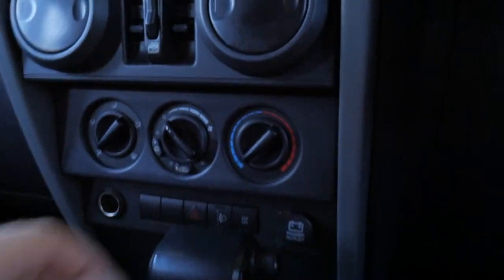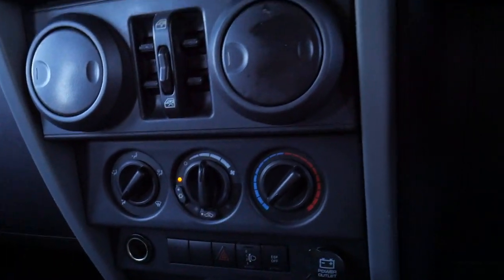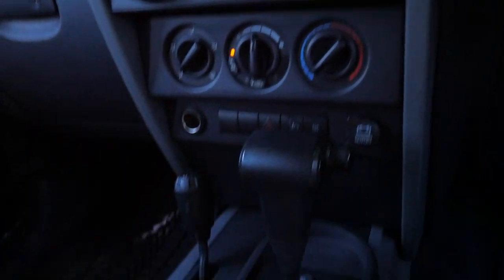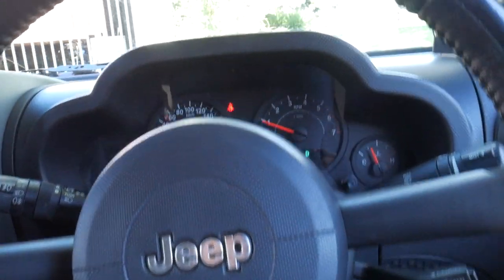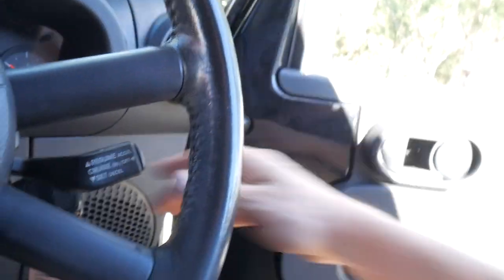Sounds great. The aircon is working — there are your vents, it is working, it's nice and cold. Very happy to offer this for sale. My name's Richard, and there's also a cruise control. It's beeping at me for leaving the key in.